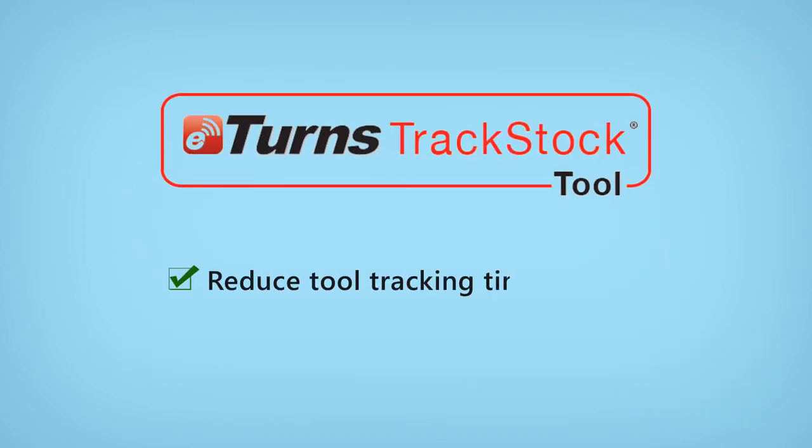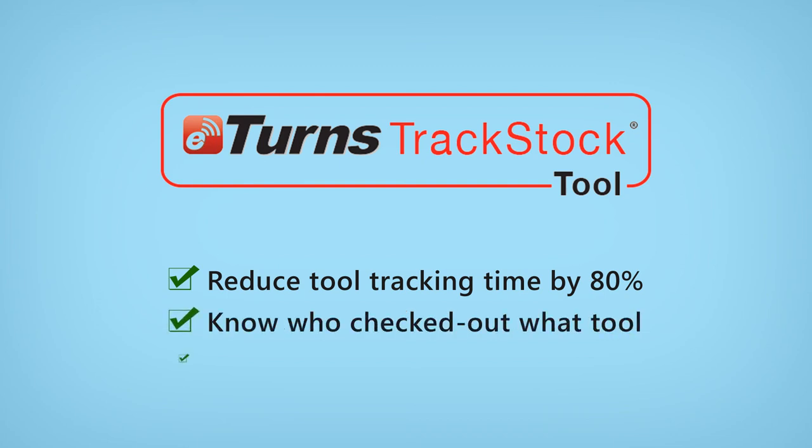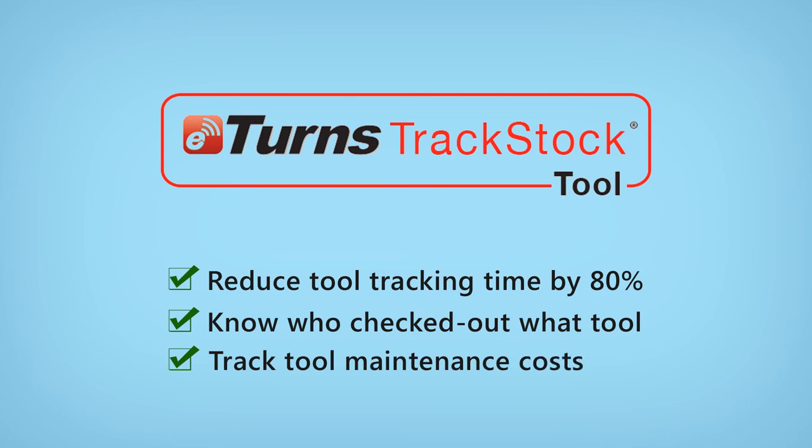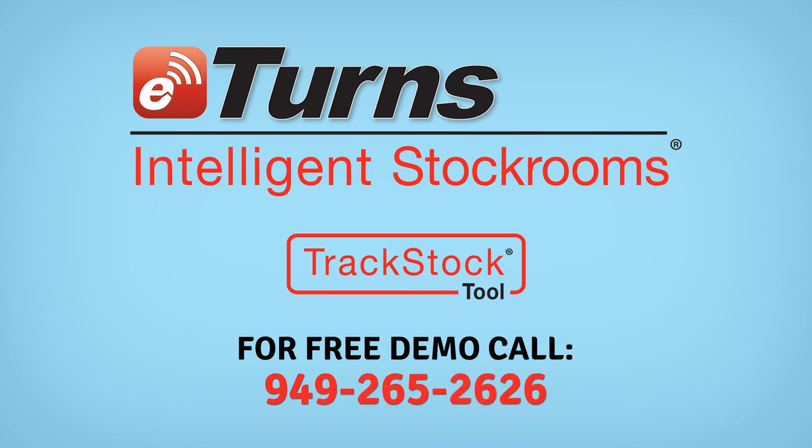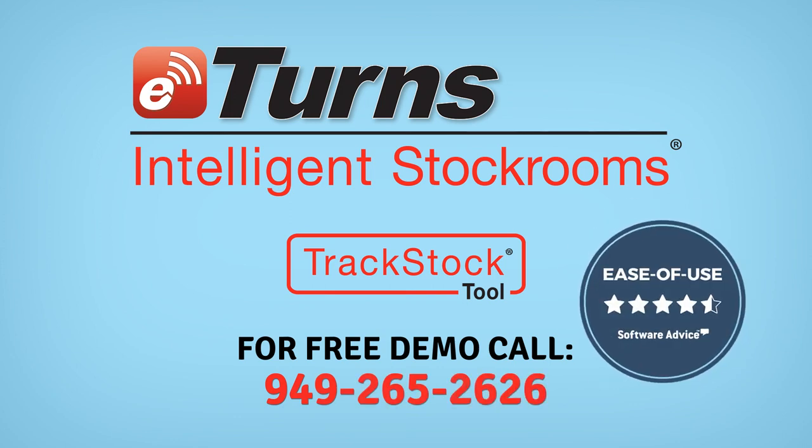Eterns reduces the time it takes to track the checkout and check-in of tools by 80%. It ensures you always know who has what tool and tracks maintenance costs to assist in replacement decisions. So if you're looking to run your tool crib more effectively, call Eterns today for a free trial.